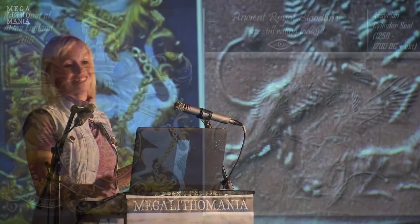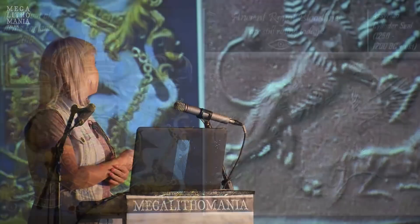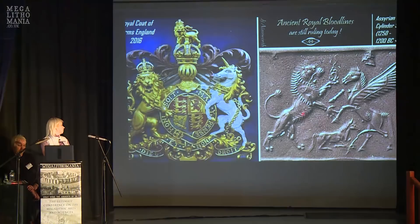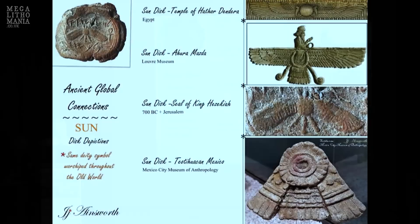The royal coat of arms of England and a cylinder seal from Assyria dated 1250 to 1200 BC look remarkably similar — both featuring a lion and a unicorn or pegasus. The only difference is one has a pegasus where the other has a unicorn. Some things don't change — these elite royal symbols persist through bloodlines to today.